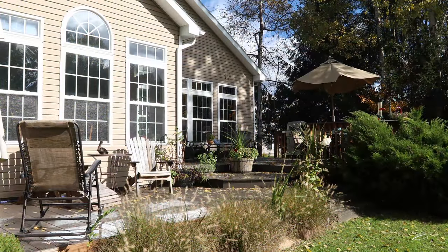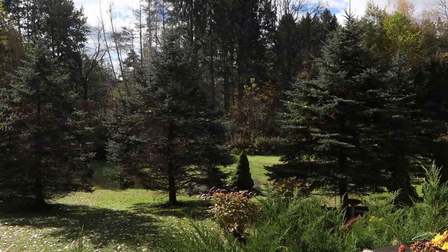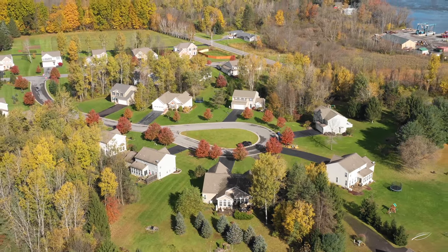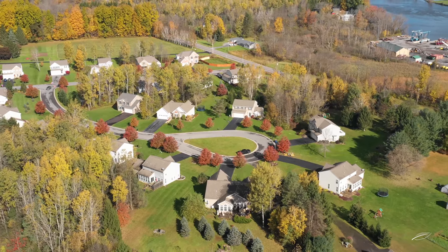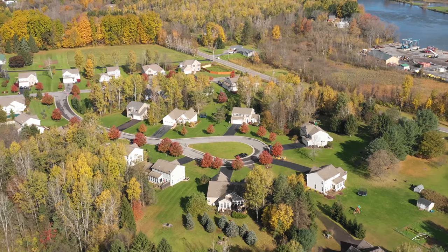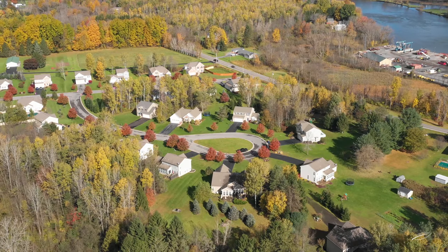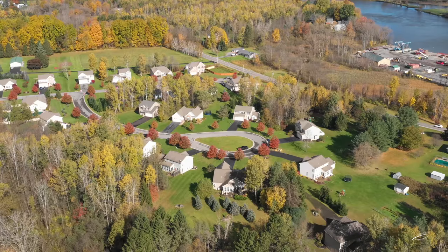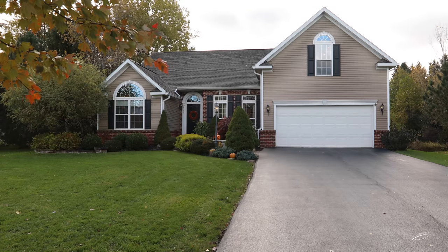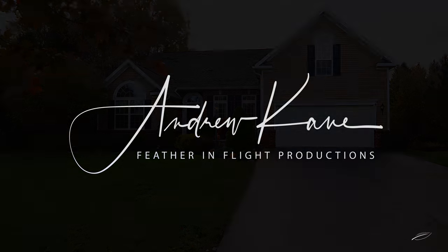Enjoy watching the wildlife from your two-tiered deck. This great private location makes you feel like you are away but really are close to everything. It's close to the river and a boat launch is only four minutes away. Make this your dream ranch home today. Thank you. I'll see you next time.